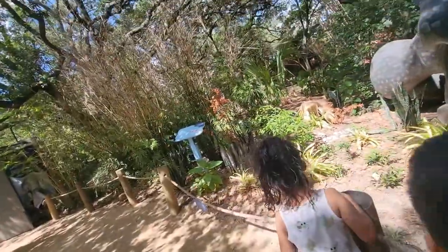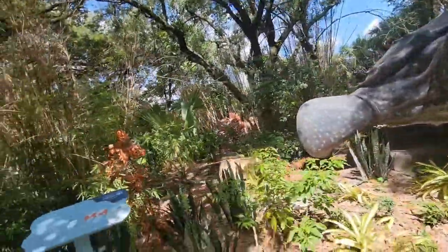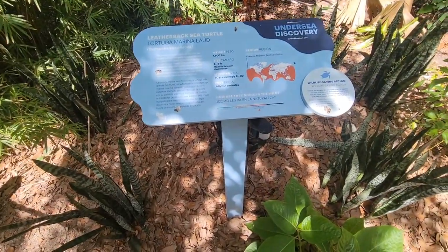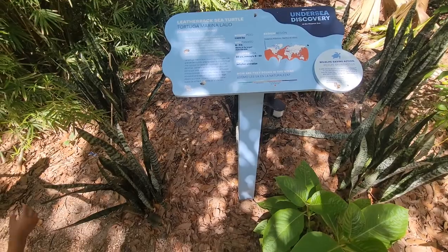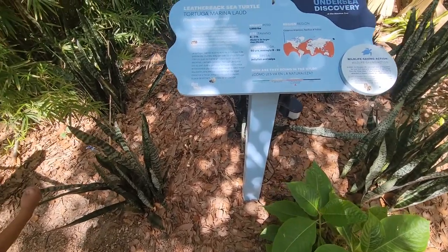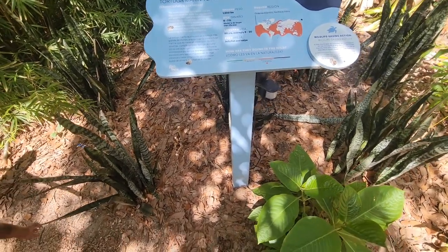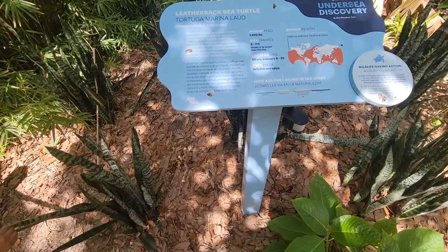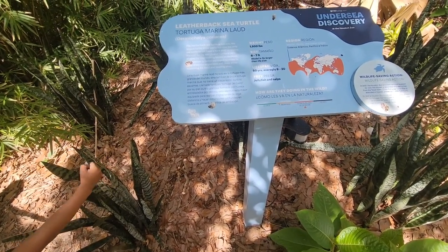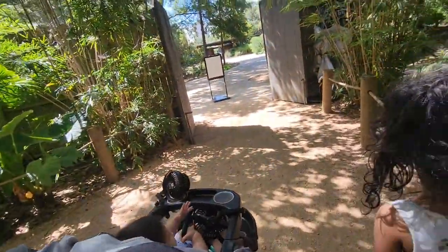Let's see what it says. That's what they use to eat the jellyfish. It says the leatherback — it can weigh up to 1,500 pounds and get up to 7 feet. Its shell is not hard, it's soft, but it's named after its tough, rubbery skin. Cool, huh? And that's the last one.